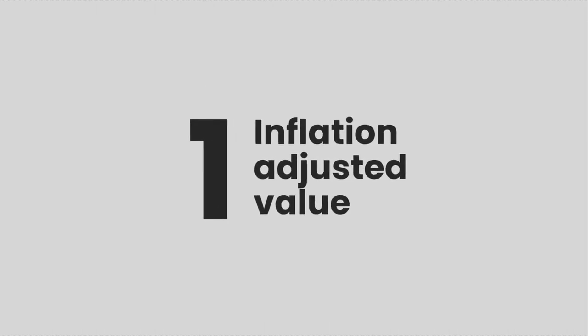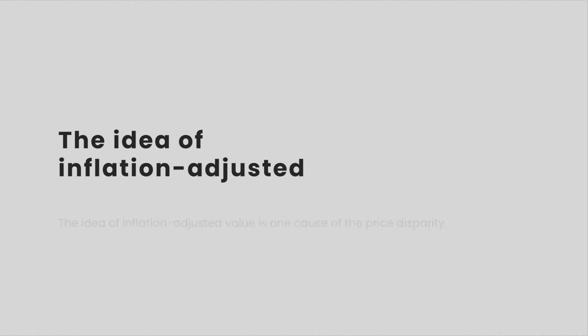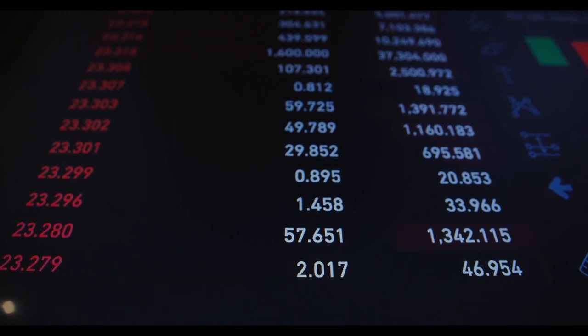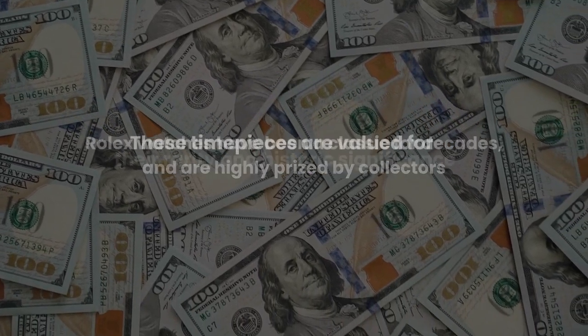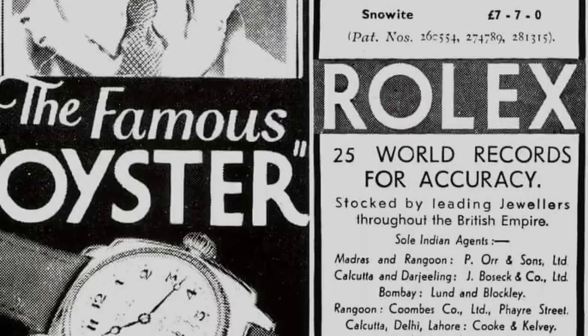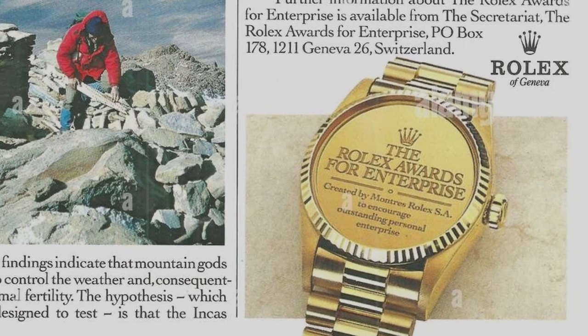Number 1: Inflation-Adjusted Value. The idea of inflation-adjusted value is one cause of the price disparity. When you compare new and old Rolex watches, it is crucial to consider inflation-adjusted values. Inflation affects relative prices by changing the purchasing power. Rolex watches have been a classic for decades and are highly prized by collectors. These timepieces are valued for their rarity and historic significance. Vintage Rolex watches are becoming scarcer over time, which increases demand from collectors and enthusiasts.